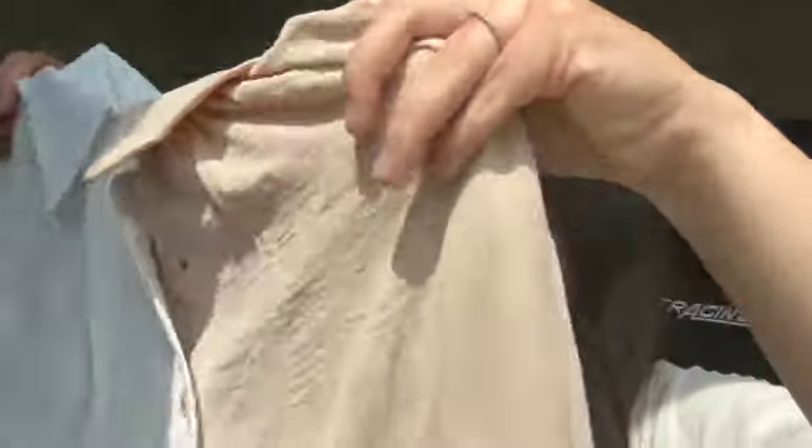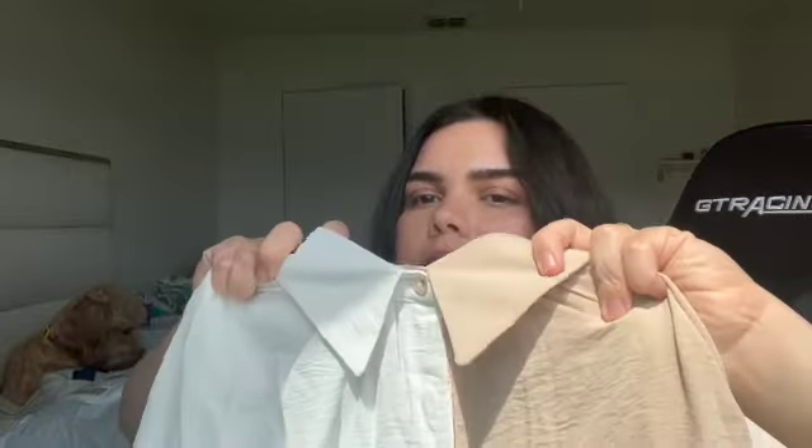I'm excited for this two-toned blouse — I saw this and thought it was so cute. It's a two-toned blouse that you can actually unbutton in the front. I thought this was perfect for a more casual fit, and I'm excited to pair it with some jeans — really casual, even for a date night.